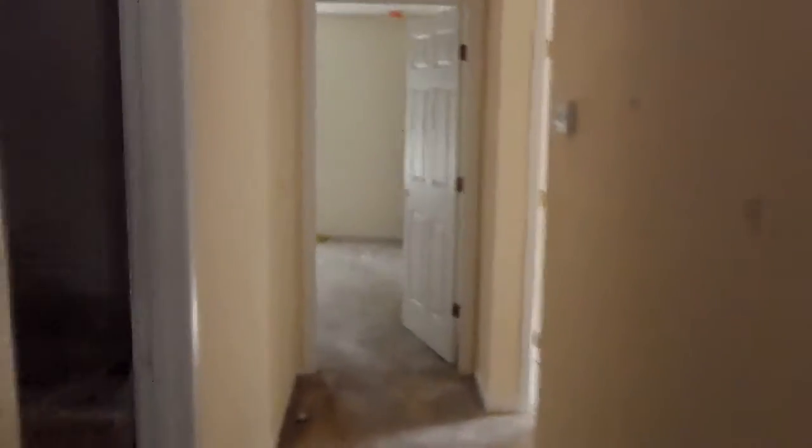All of our cabinets are in. The last of our fixtures are being put in. You can see boxes for all the ceiling fans — we have ceiling fans in all the bedrooms. Lights will be going up in the bathrooms as well.